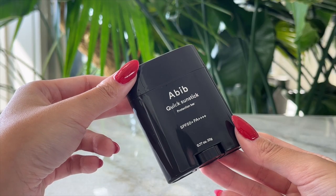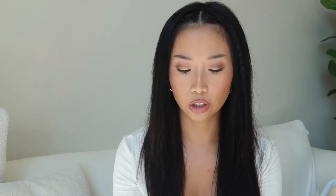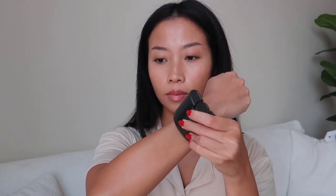Then we have the Abib Quick Sunstick Protection Bar. It looks more like a traditional sun stick but is slightly curved, which makes application feel nicer — it kind of hugs the face. You can barely see it when applied; it's very light but nourishing. It is a bit oily in consistency. With a sun stick like this, you do need to go over the area a couple of times for full coverage. Amazing quality sun stick — I adore it.